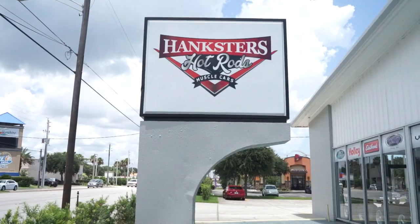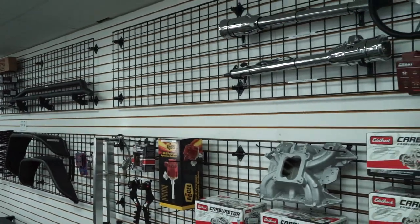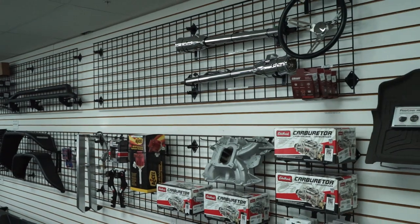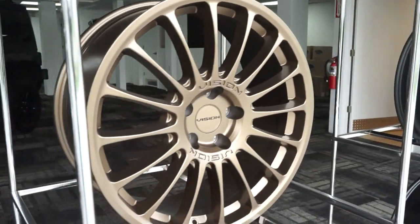We are pleased here in Daytona Beach at Hankster's to welcome an addition to our family. We have Hankster's Garage, website HankstersGarage.com. We will be selling and installing automotive accessories, interior components, vintage air systems, different lift kits, wheel and tire packages. So check that out — you can order online and have parts shipped to you.